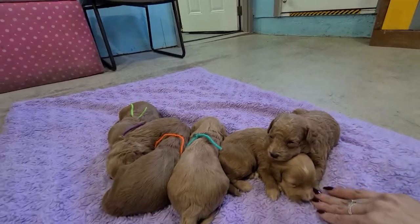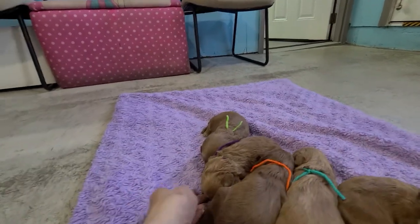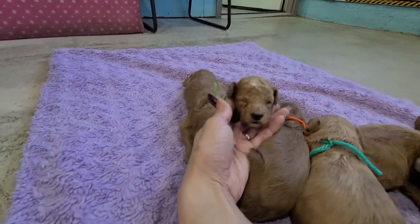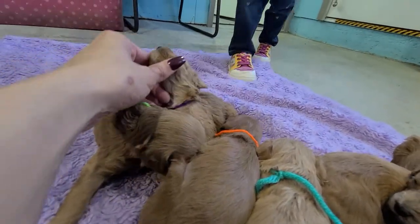And then the other curly is Ella. She's not as curly as Eva, but she's the purple string and she's got some white on top of her head and under her chin.